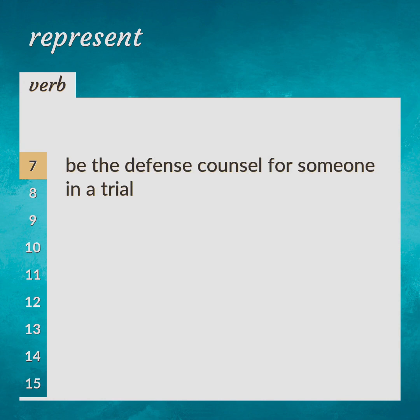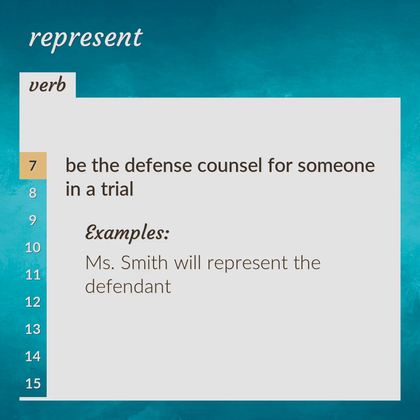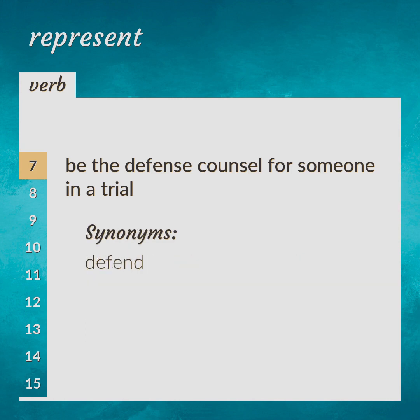Be the defense counsel for someone in a trial. Ms. Smith will represent the defendant. Defend.